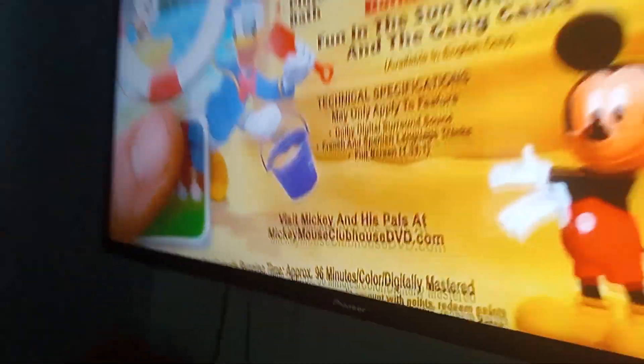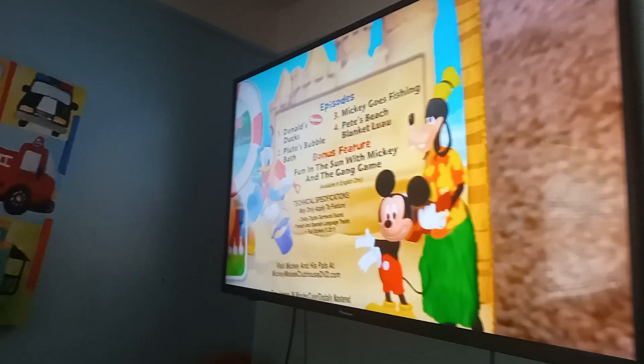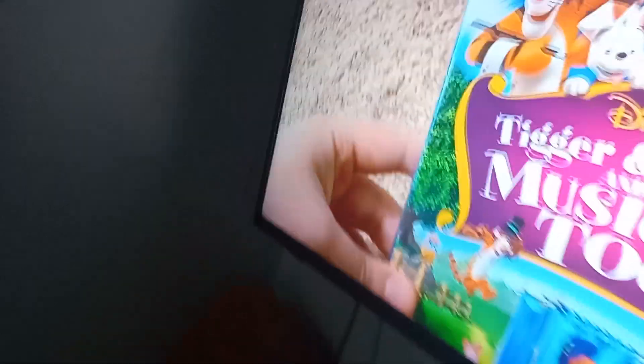Next up is Mickey Mouse Clubhouse Mickey's Big Splash 2009 DVD. So here's the front. Spine. Pro picture of Mickey. The back. The episodes are Donald's Ducks, Pluto's Bubble Bath, Mickey Goes Fishing, and Pluto's Beach Blanket. The only special bonus feature we have here is Fun in the Sun with Mickey and the Game Game. Here's the board and the upper grey disc.